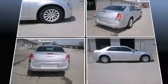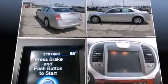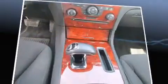Smooth gear shifts are achieved thanks to the refined six-cylinder engine, and for added security, dynamic stability control supplements the drivetrain.